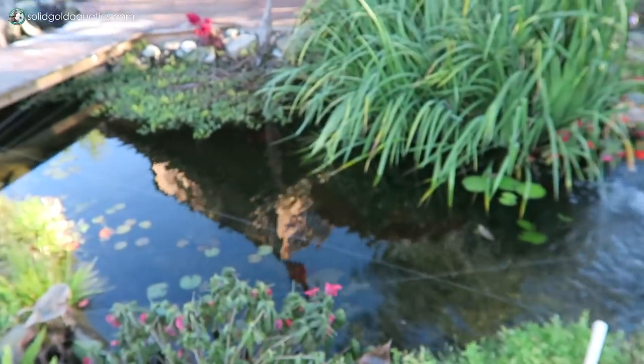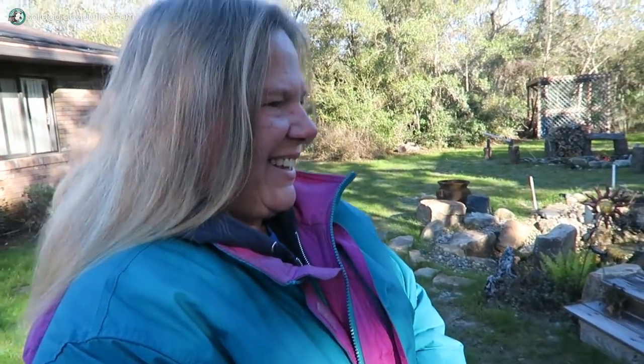They're absolutely beautiful. There's even a little two-level deck back behind me overlooking a beautiful pond with beautiful fish. Of course, all the fish are hiding right now — it's like 33 degrees this morning. But let's go say hi to Kathy. Hey, Kathy! Hi! Hi Jenny. So this is your beautiful yard with the awesome ponds that you guys all built yourselves, right?